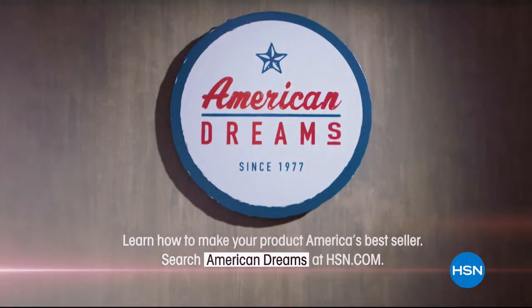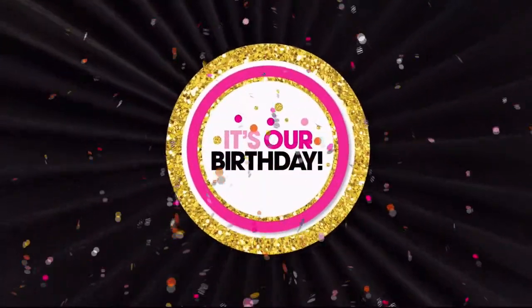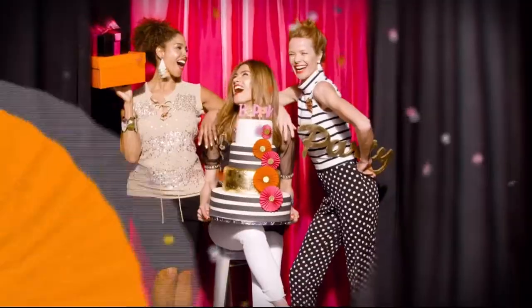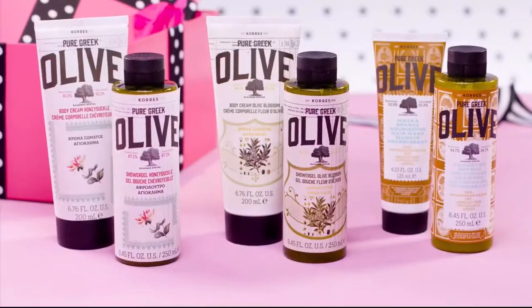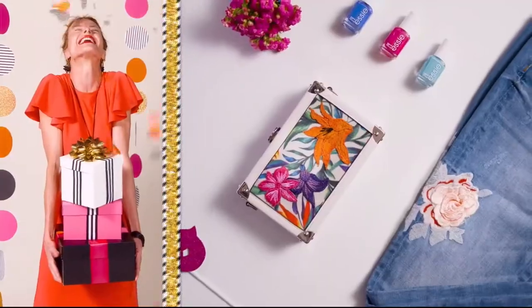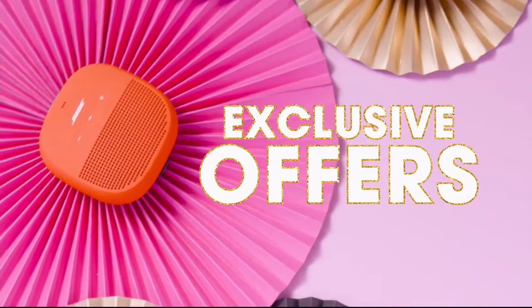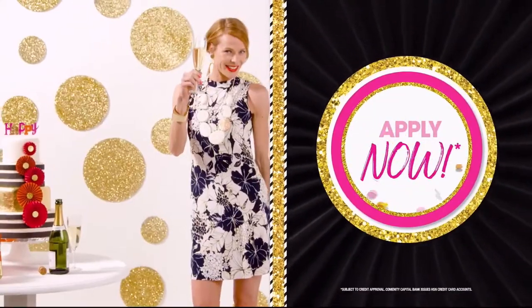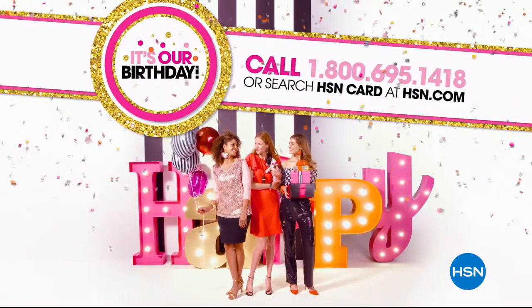It's our birthday! Apply for the HSN credit card and party like a VIP. Instantly get $25 off when you're approved, plus enjoy extra flex on jewelry, beauty, and fashion purchases all day, every day. You'll get VIP financing, VIP easy returns, exclusive offers, and no annual fee. Apply now — call 1-800-695-1418 or search HSN card at hsn.com.